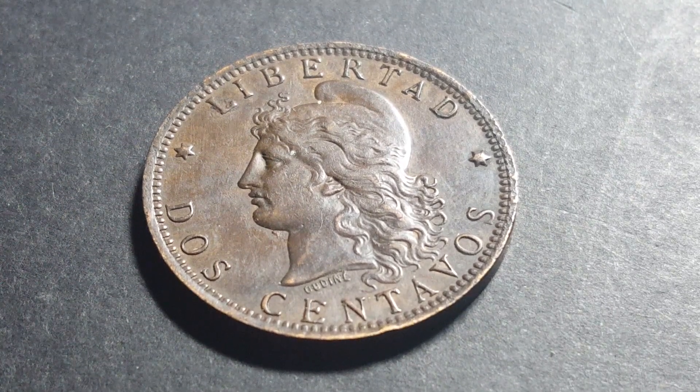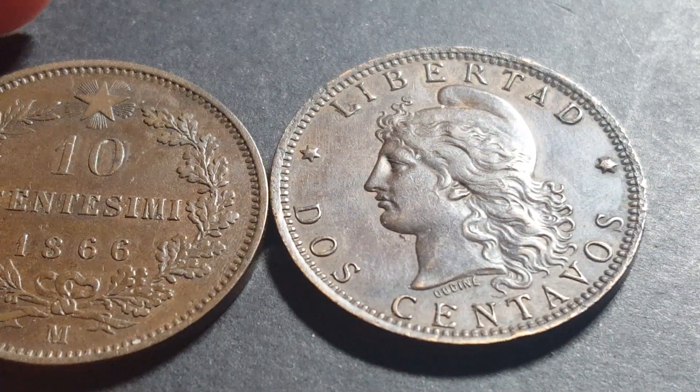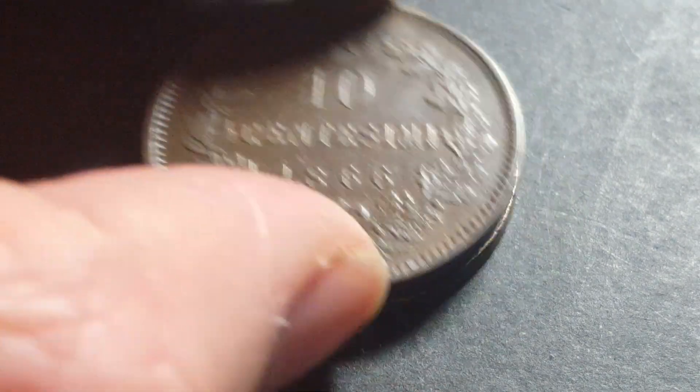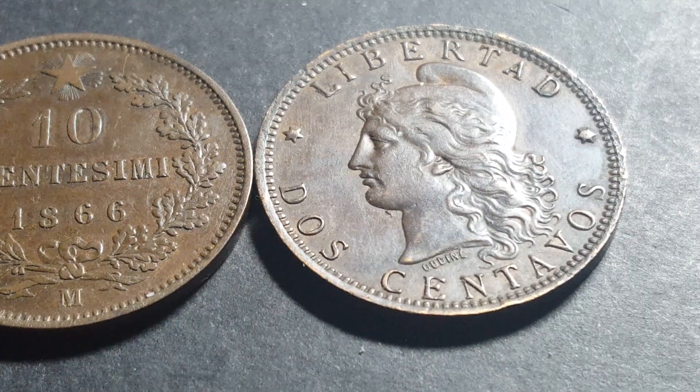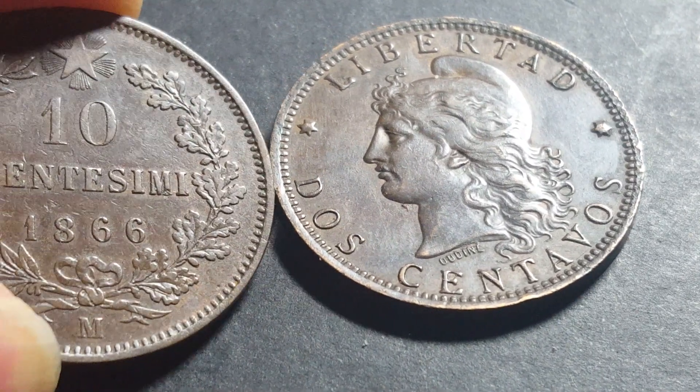Here I have an Italian ten centesimi, and as you can see it's actually the same size and weight — 10 grams and 30 millimeters — because at this time Argentina was part of the Latin Monetary Union and they issued the same bronze coins.